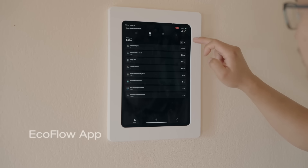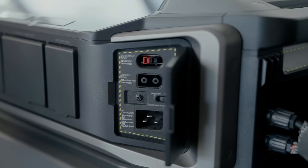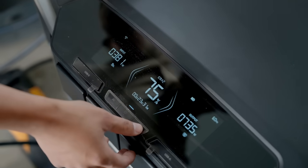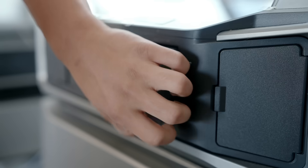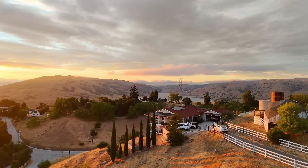Since you own such a big house, have you ever considered a home standby generator? I thought about it, but honestly there's no point, because the EcoFlow Delta Pro Ultra not only backs up the house in an outage, it can actually save a lot of money. That's a pretty nuanced topic. I have a rooftop solar system, and I actually have a grandfathered net metering plan that's no longer available, called NEM 2.